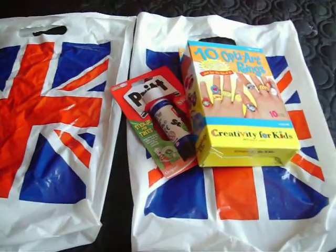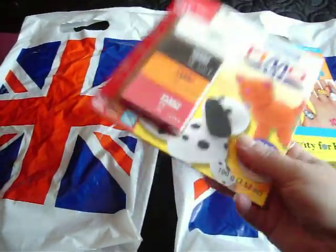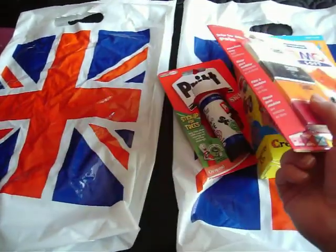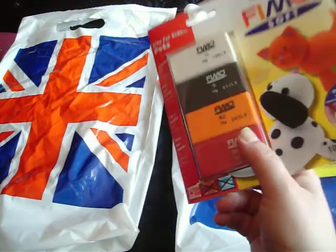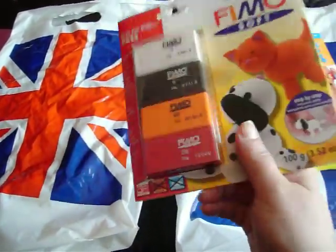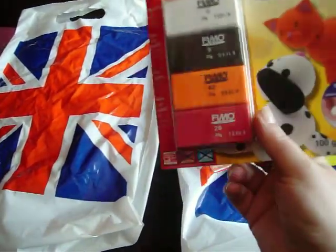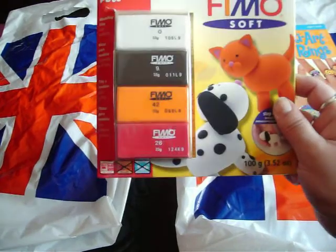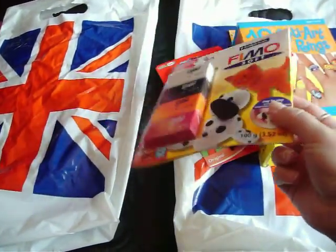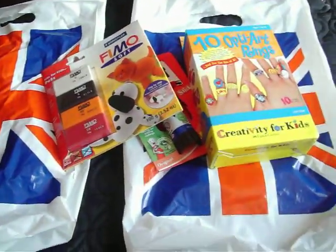I got this Fimo clay set. I'm gonna put this up for trade in probably my next trade video, because I've kind of stocked up on quite a bit of clay myself. I think it would be really good to put in a trade video. I've never really traded any clay before because normally I need it, but I think quite a few people might like this, so look out for it.